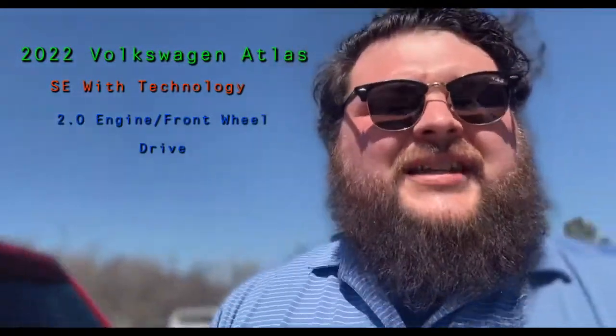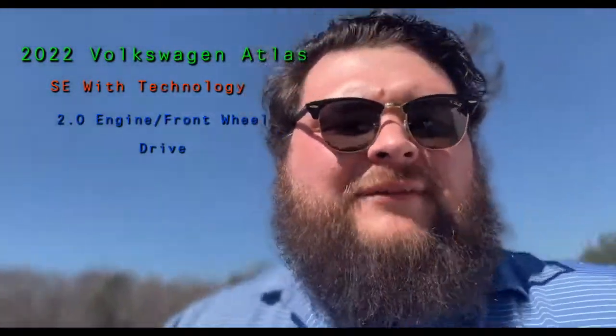Alright, the quote and everything will be sent over to you with this video, so that way you have everything. I really appreciate you. Thank you, sir.